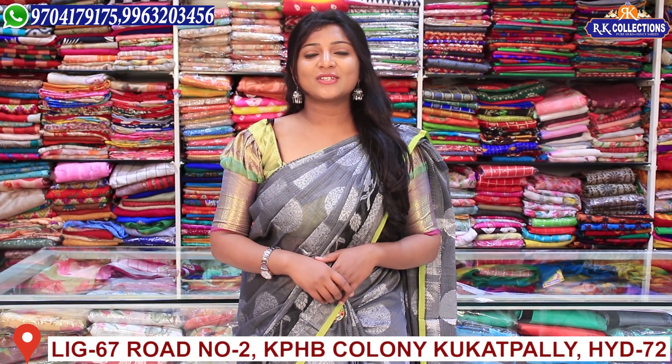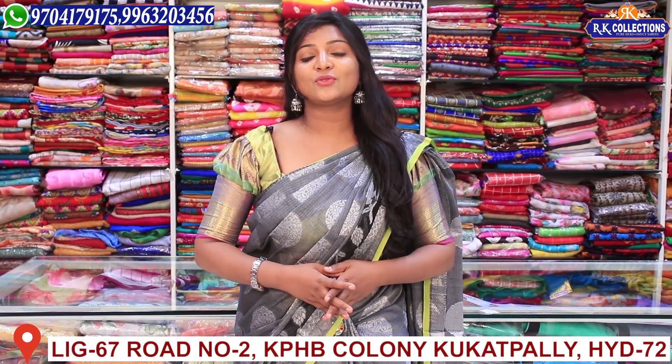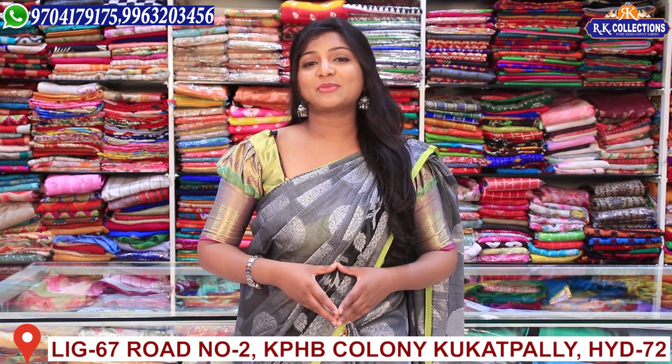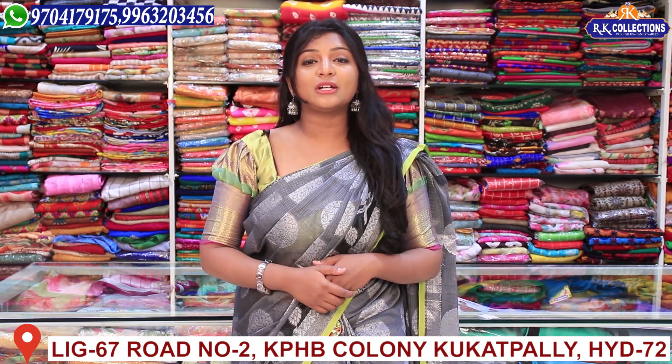Hi viewers, welcome to RK Collections. Every day we are looking at new varieties and new collections. We want you to subscribe to YouTube and activate the bell button so that every time we upload our videos, you will be easily updated on our online shopping.